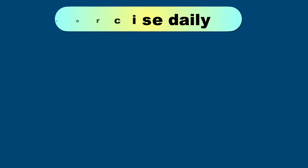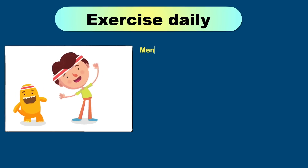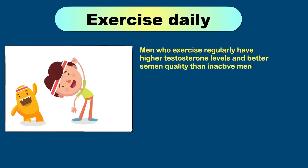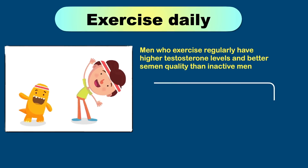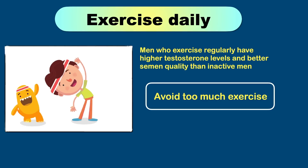Regular exercising is very important — there is no better alternative than daily moderate exercise. Studies have shown that men who exercise regularly have higher testosterone levels and better semen quality than inactive men. But one should also avoid too much exercise, as it may have the opposite effect and potentially reduce testosterone levels.